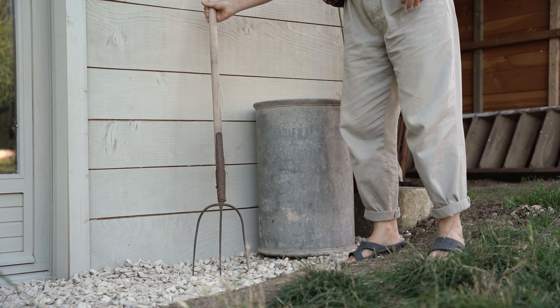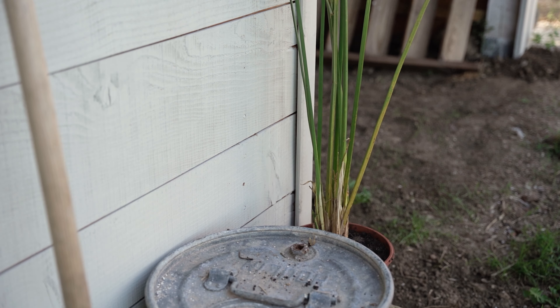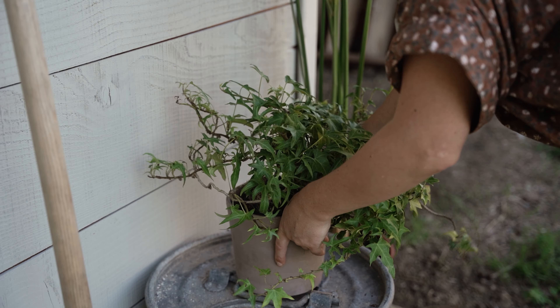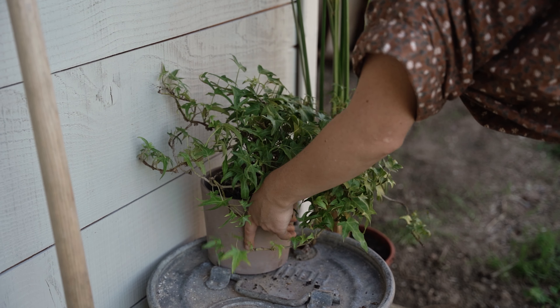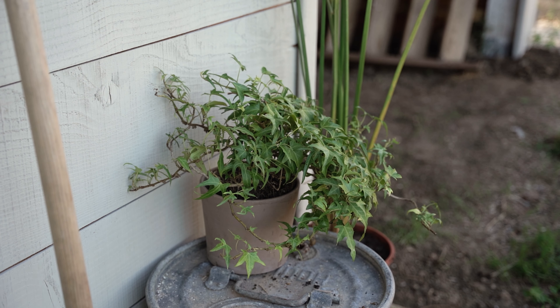In any case, for my part, it's a total satisfaction! Ease of application, cleanup, respect for the environment, finish, wood protection, texture, odor… In short, I am won over, and the neighbors have already come to ask us what paint we applied. Moreover, thanks to the natural pigments, the color changes depending on the light. It is magnificent in the sunset!